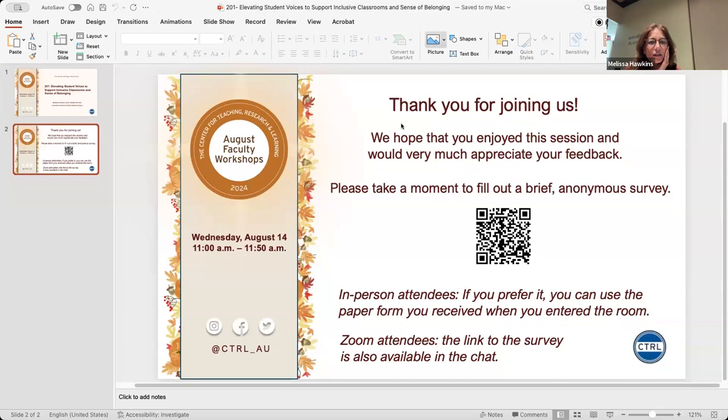This is for the CTRL evaluation. Please fill it out when you have a chance, and we just want to thank you all for joining us today.